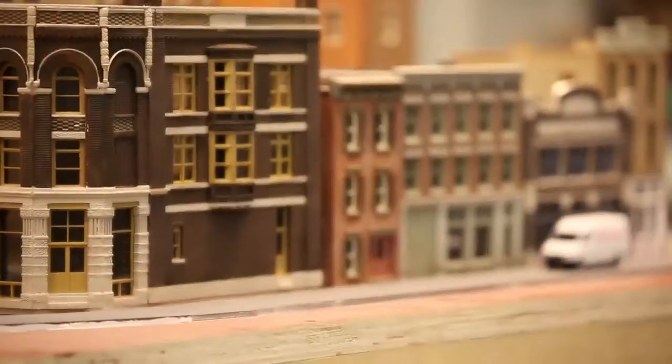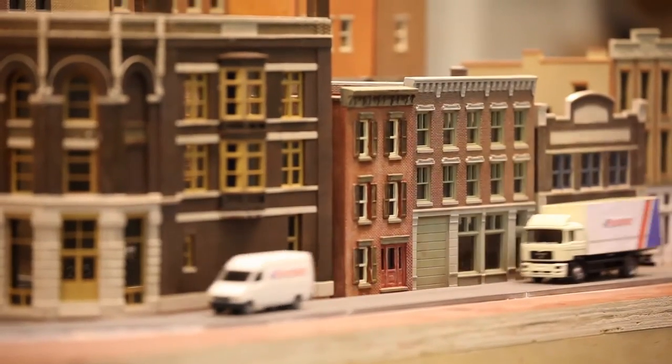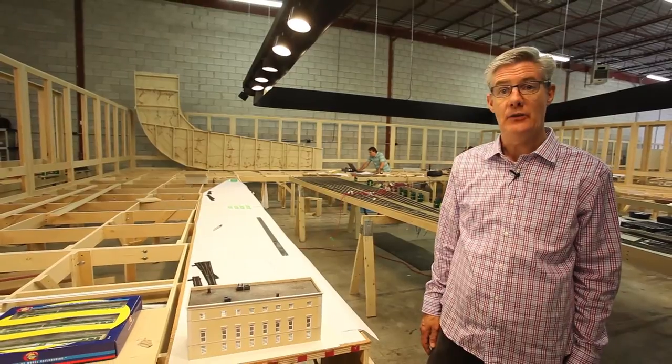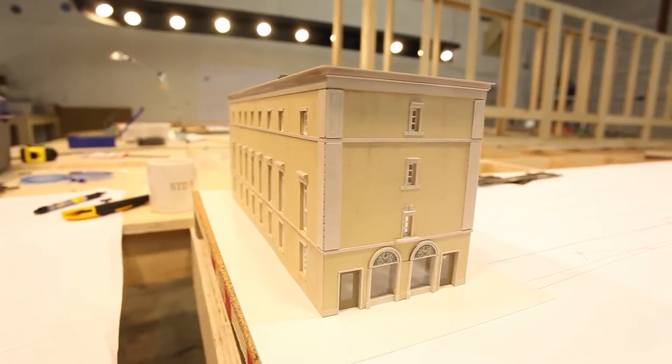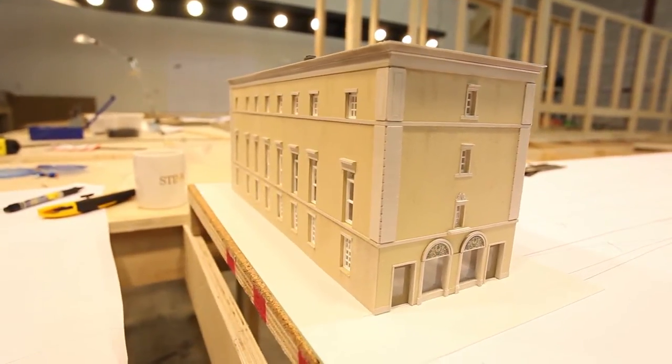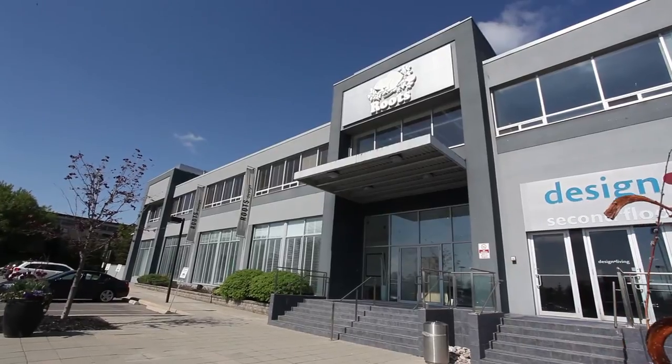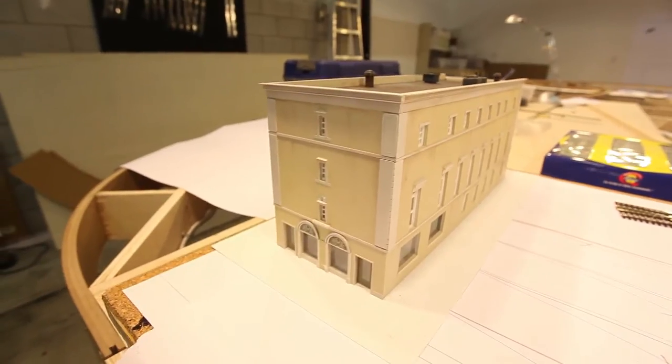We want to focus on real Canadian brands that were established here, that grew here and that became Canadian icons. Roots is one of those. We are going to show Roots on the layout by this model, which is the first store of Roots. And of course Toronto is where Roots has the greatest number of stores. It's where Roots has been the most successful. It's a terrific initiative. We're thrilled that Roots will be part of it.